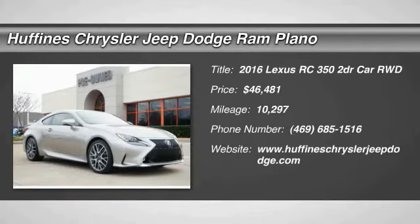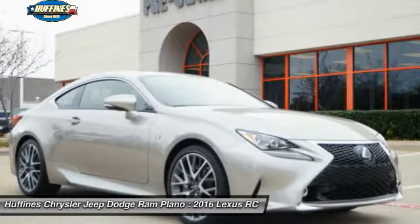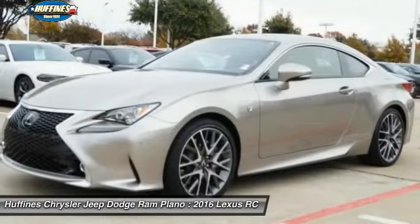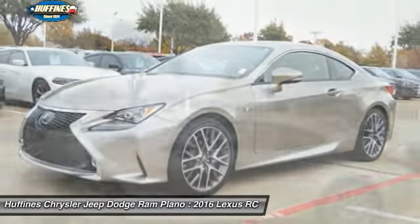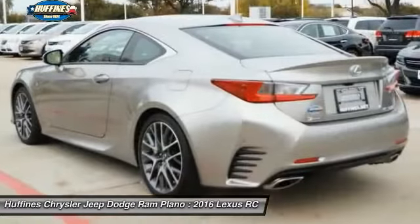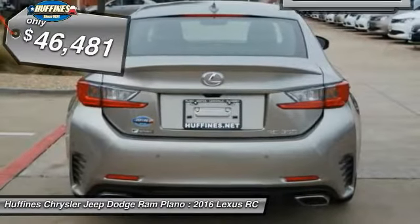The 2016 Lexus RC. The Lexus RC is engineered from the asphalt up. The entirely new coupe body style is designed to ignite your passion for performance. Get performance on demand and experience the thrill of virtually instant up shifts at your fingertips, and is priced below $50,000.